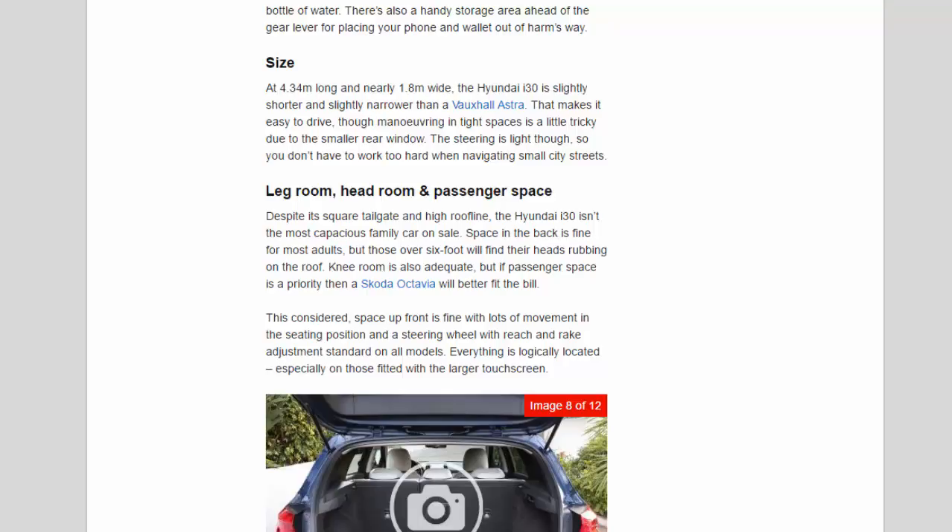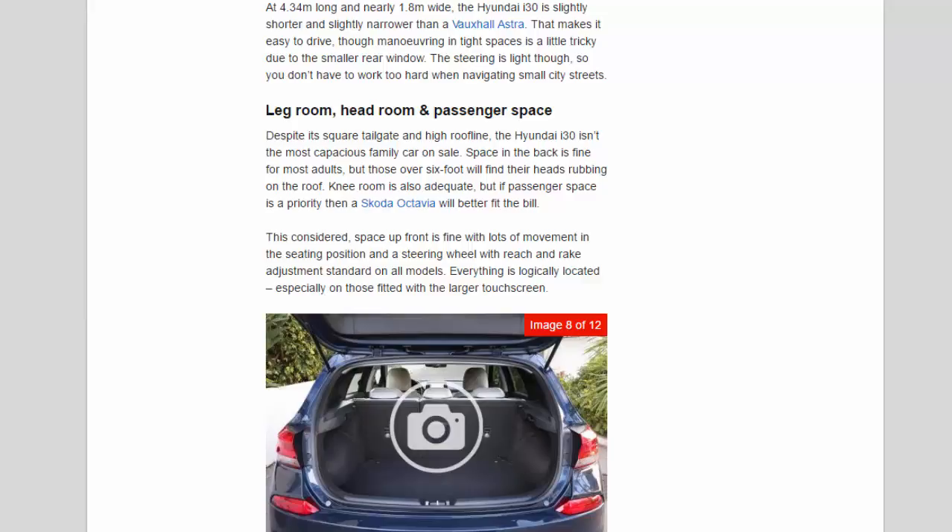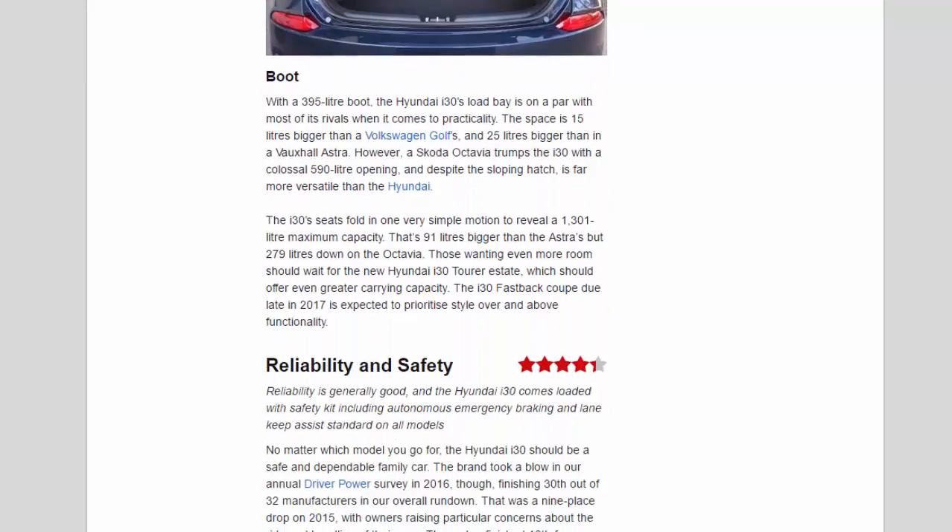Despite its square tailgate and high roofline, the Hyundai i30 isn't the most capacious family car on sale. Space in the back is fine for most adults, but those over six foot will find their heads rubbing on the roof, and knee room is also only adequate — if passenger space is a priority, a Škoda Octavia will better fit the bill. Space up front is fine, with lots of movement in the seating position and a steering wheel with reach and rake adjustment standard on all models. Everything is logically located, especially on those fitted with the larger touchscreen.